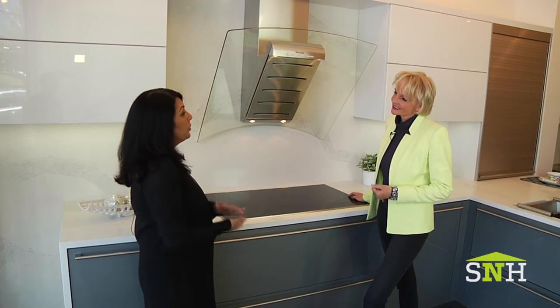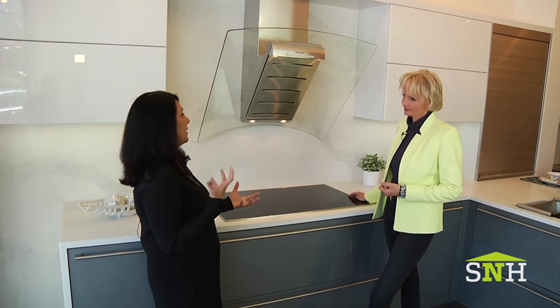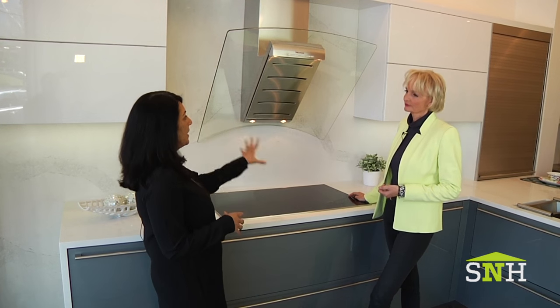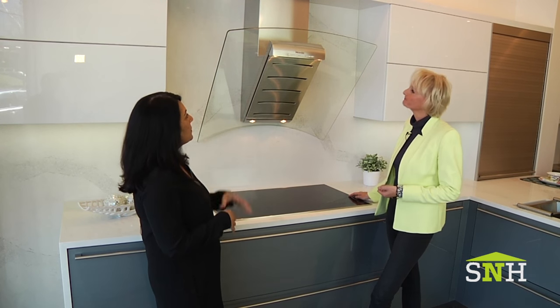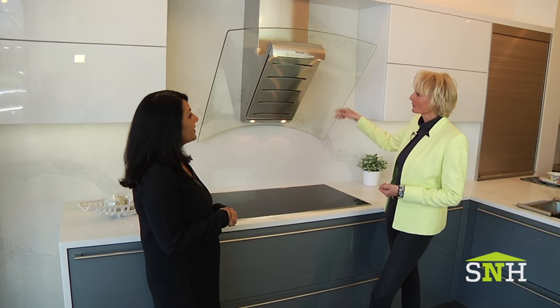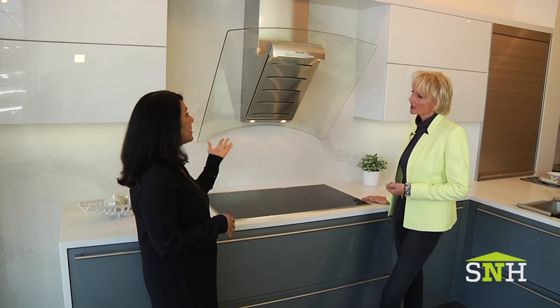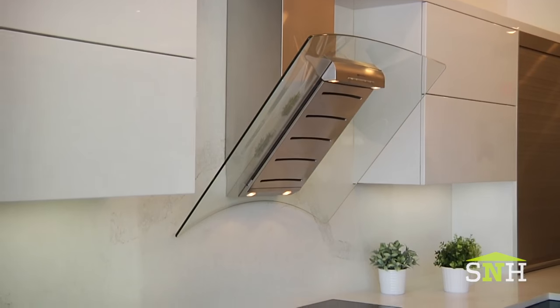There are a couple of other very important visual details in a kitchen. The vent hood is no longer just a functional element — it also has a design feature, like this one that Miele has come up with. It's beautiful with the glass, and of course it also has built-in lights. The filters can be put in the dishwasher to clean.